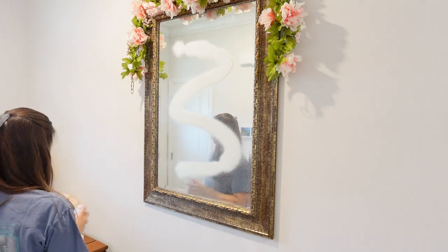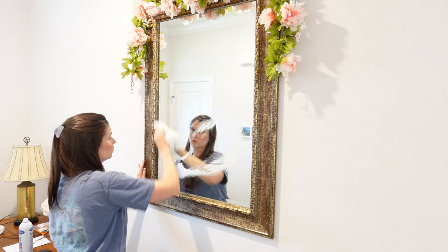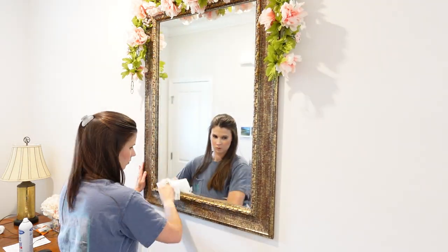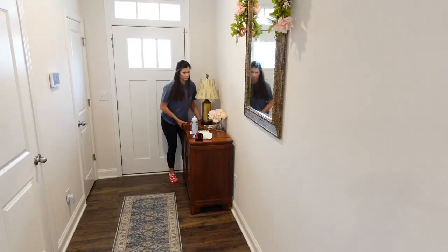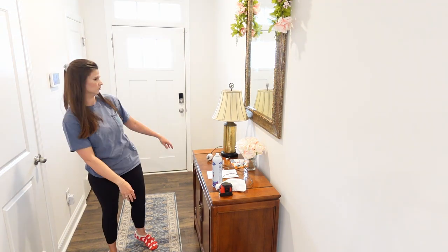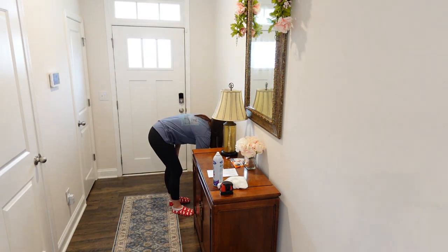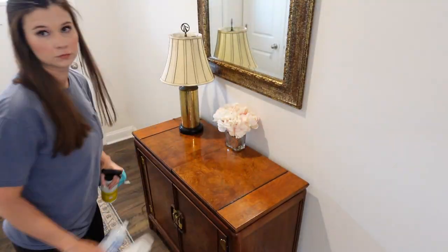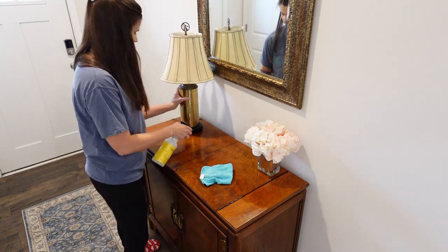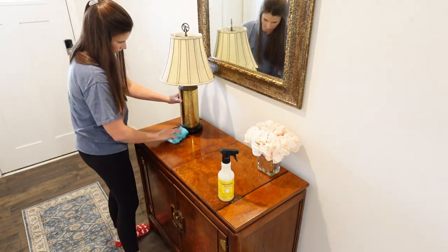I'm going to go ahead and wipe off this mirror really well while the chest is rolled out of the way, because I have trouble getting all the way to the top when I'm reaching over it. I use my Sprayway glass cleaner — that's what works best and I highly recommend it. I like it in the lavender scent; I'm not the biggest fan of the original scent. I'm also going to wipe off this console — I don't know what to call it.